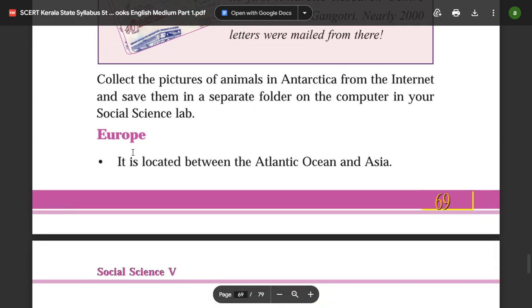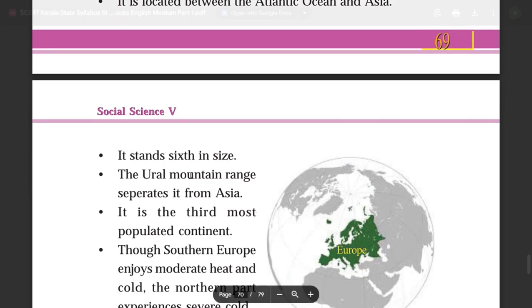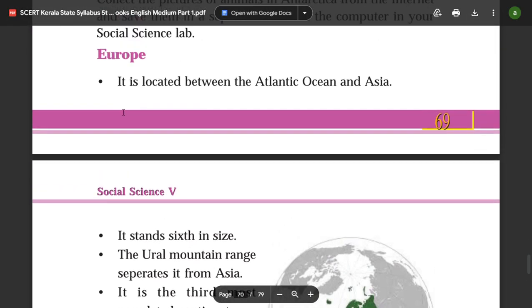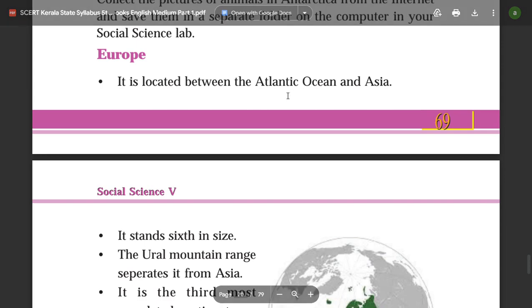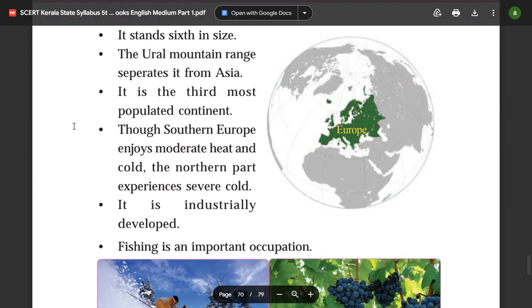Europe is located between the Atlantic Ocean and Asia. It stands 6th in size among the continents.